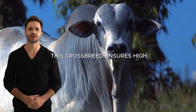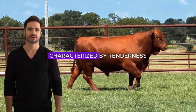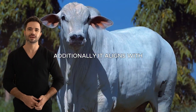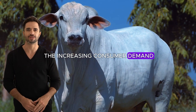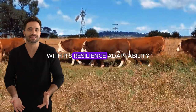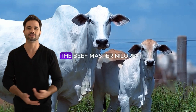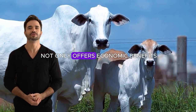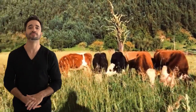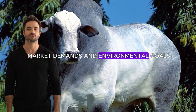By investing in Beefmaster Nylor, ranchers are securing a sustainable and profitable future in the cattle industry. This crossbreed ensures high-quality production that meets the growing demand for premium meat, characterized by tenderness, flavor and quality, and aligns with increasing consumer demand for ethically produced and environmentally friendly products. With its resilience, adaptability and efficient use of resources, the Beefmaster Nylor not only offers economic benefits but also supports sustainable practices, making it a strategic choice for ranchers.